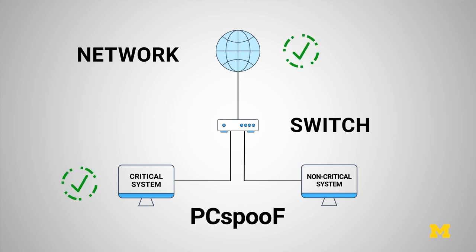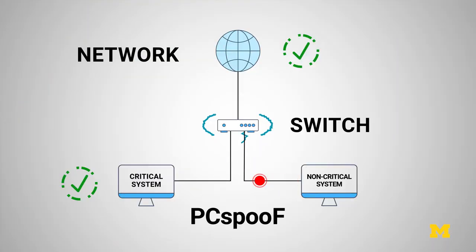The way our attack works is we can actually send electromagnetic interference through an Ethernet cable into the switch at the right time to interfere with how messages are forwarded to the rest of the network. We can send a malicious message that disrupts the synchronization in the network and causes devices to operate in unintended ways.